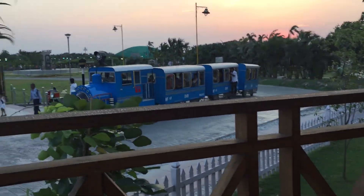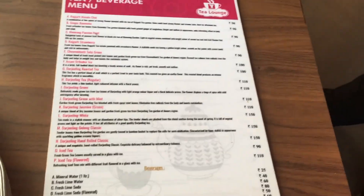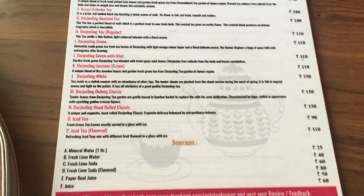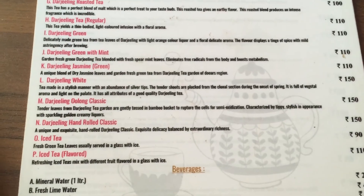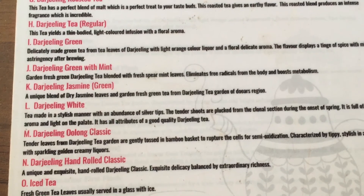This is basically the menu card. Since they've tried to set it up as a corner of Darjeeling, you have so many options for Darjeeling tea itself. I'm going to try one!